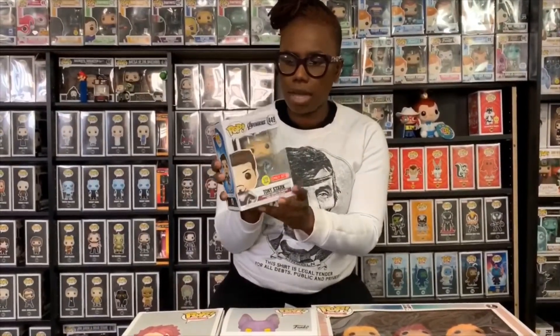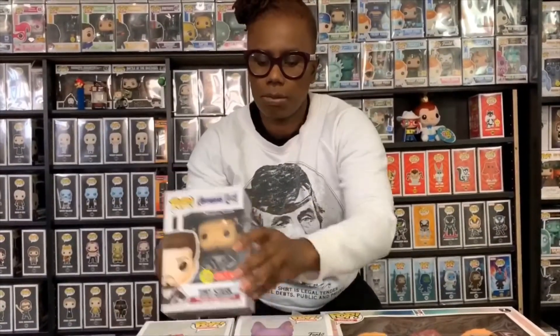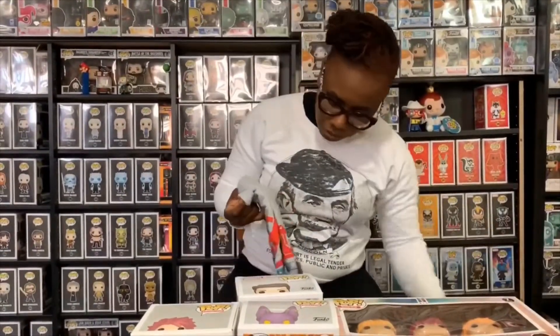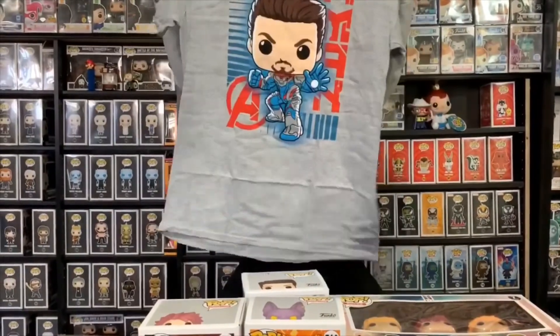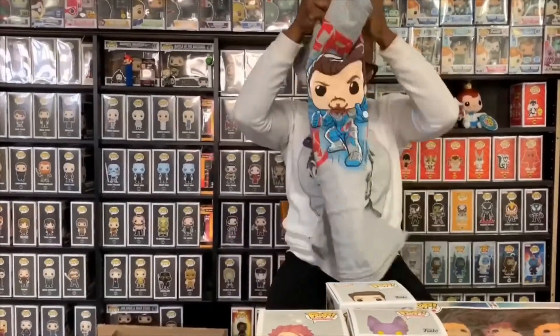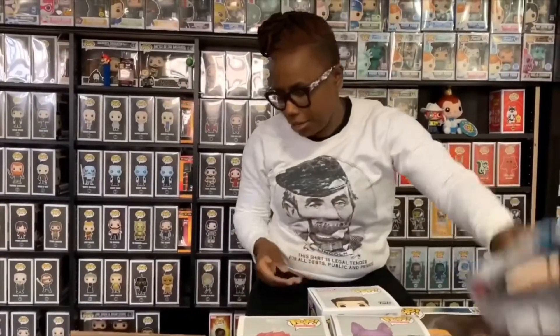This is Tony Stark from the new movie — it's really awesome. I got a medium protector and I hope it fits; sometimes I can fit a medium and other times it's too big. Let's put him right there and check the size on this t-shirt. Yeah, I think it will work. Alright, that's that.